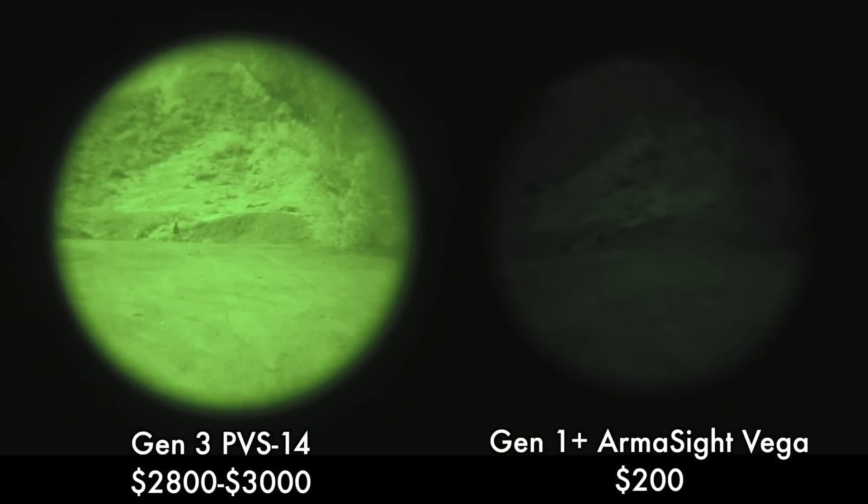All right, what we're doing here is a resolution test. We've got a steel target to my right at 50 yards. I came out from behind a tree at about 45 yards. What you want to do here is see how quickly can you identify that a person's coming towards you, but more importantly, how soon can you identify — or how close do I have to get — before you can identify who that person is?